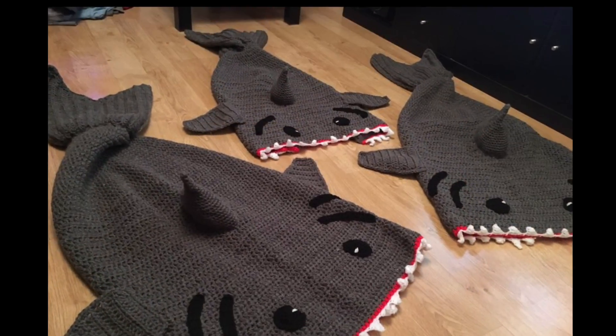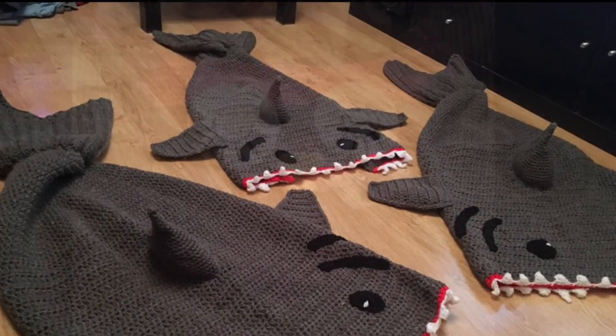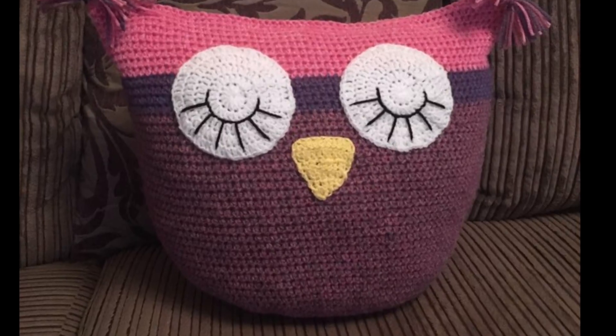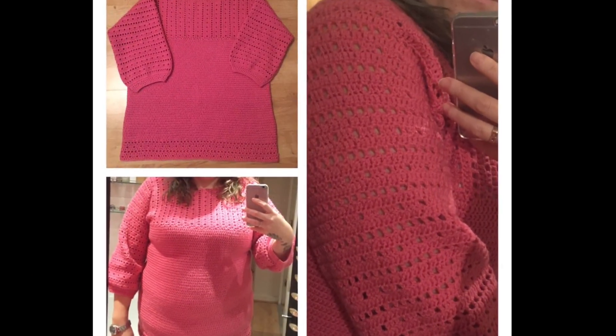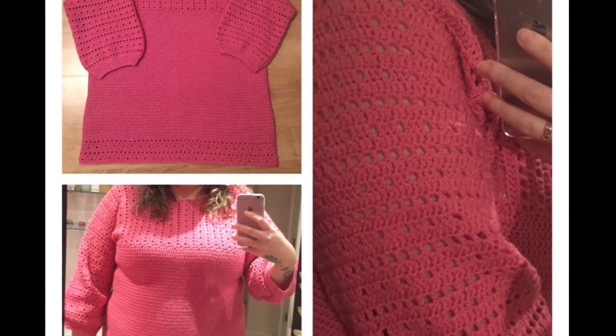These are the shark tail blankets that I made for my nephews for Christmas — they loved them. It took me about three weeks to make; I took them everywhere with me to get them done in time. This is the owl pillow that I made for my niece to match her blanket, and this jumper for myself that I showed you in my previous video.